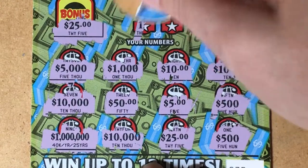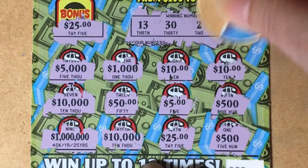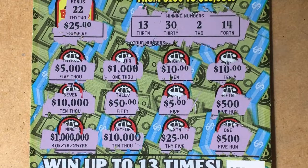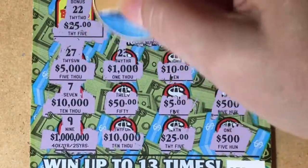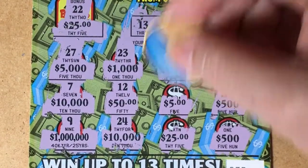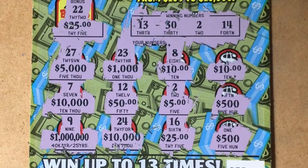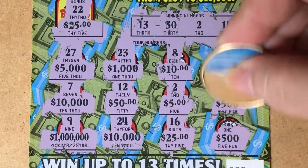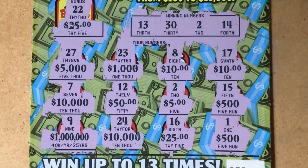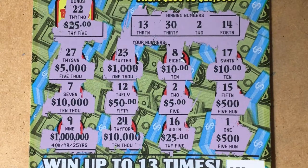Let's check our winning numbers. We have 13, 32, and 14. Bonus number 22 — no. 27, 7, and 9 — no. 23, 12, and 24 — no. 8, 2, and 16 — no. 17, 15 — that's a one off. Here's our last number: a 1. I'm sorry Rob, we didn't get anything this time, so we have nothing to roll over. But maybe we'll get to work together again on some tickets. Thank you for watching, bye bye.